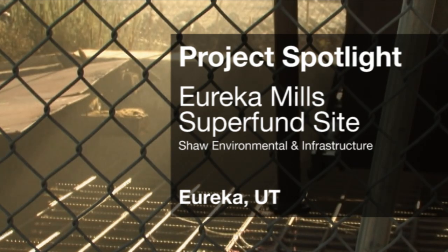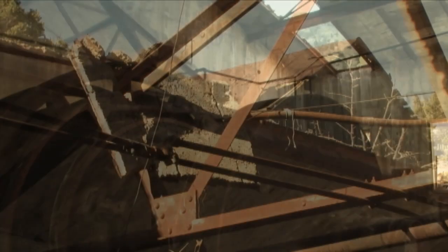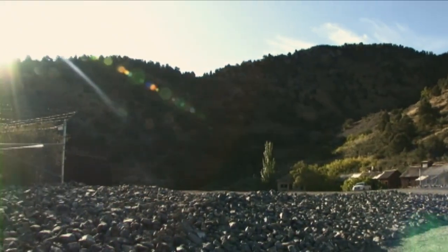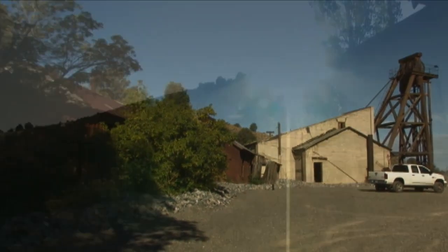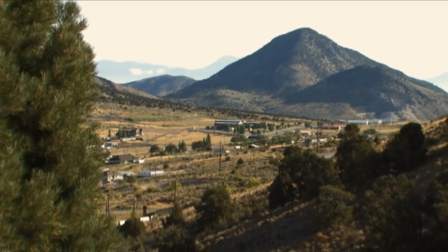The Eureka Mill site was placed on the Superfund priority list in 2001. Mining activity occurred here from approximately 1870 through the 1950s when it really started to decline. Essentially what had happened over the years is that the mines were active and the miners were moving into this area. They would take the old tailings from the mine waste piles and use it to grade out areas within town, so the lead contamination was spread throughout the town.